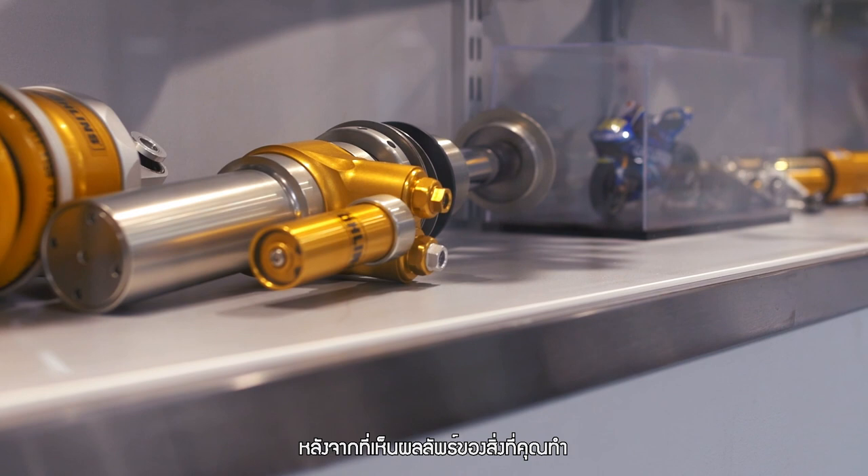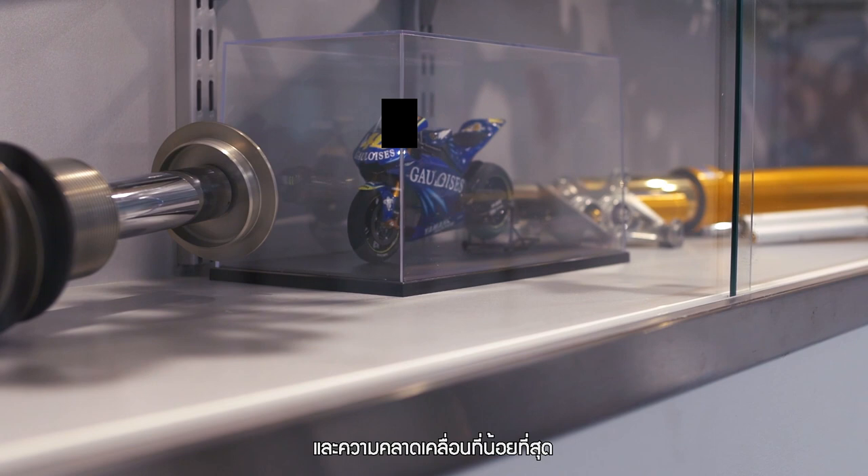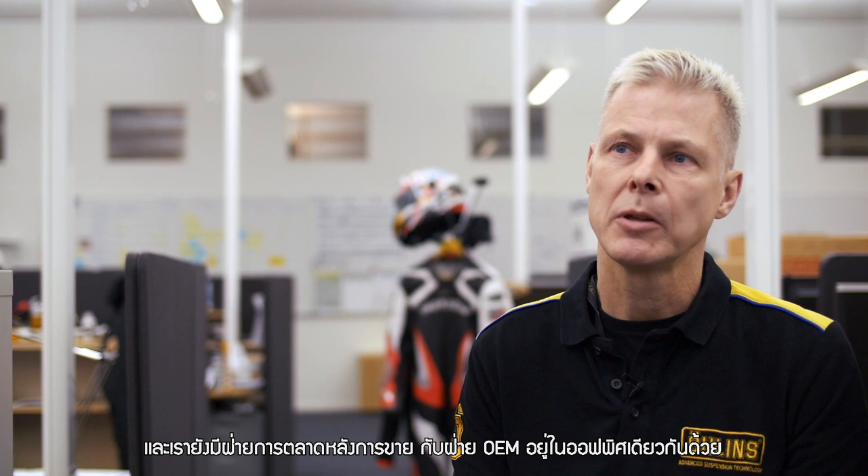Precision and quality and tight tolerance — that's basically what we do every day. We are roughly eight people, and we share this whole room together with the aftermarket and the OEM department, which is quite a good system actually.